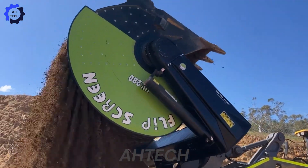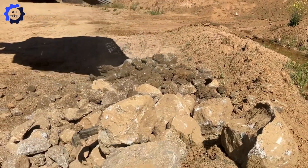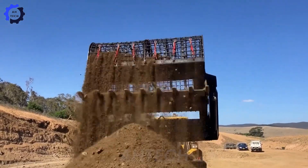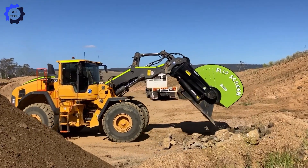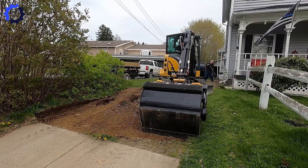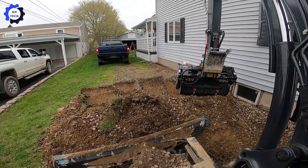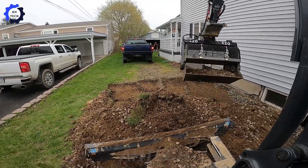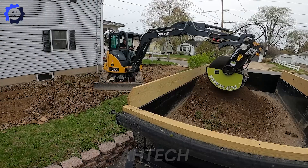Incredible — the Flip Screen Skid Steer Screening Bucket is a true game-changer for material handling. Available in various sizes, it can screen anything from fine sand to 12-inch rocks. With a load capacity of up to 5,000 pounds and the ability to change screens in under five minutes without tools, this bucket maximizes efficiency and versatility. Whether you're landscaping, recycling, or working on a construction site, the Flip Screen saves time, reduces costs, and adapts to any project.